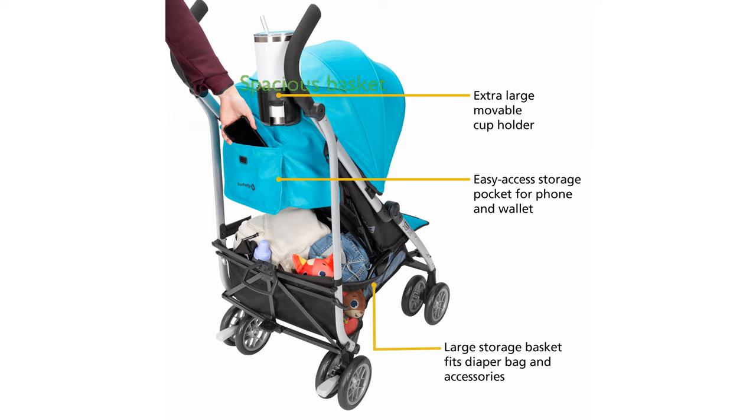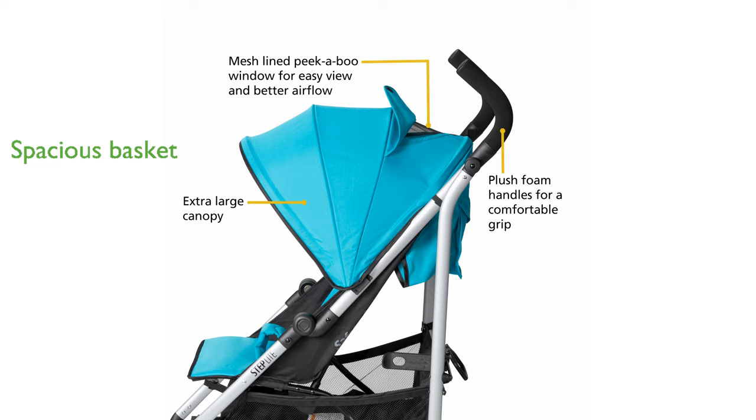With a spacious storage basket, you can carry all the essentials like diapers and clothes with ease. A covered pocket at the back of the seat offers a secure spot for small personal items, adding to the stroller's convenience.